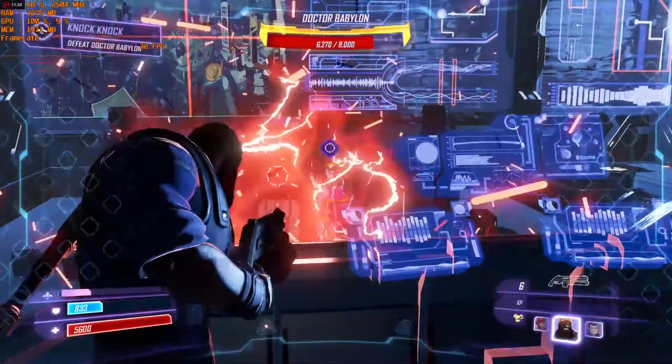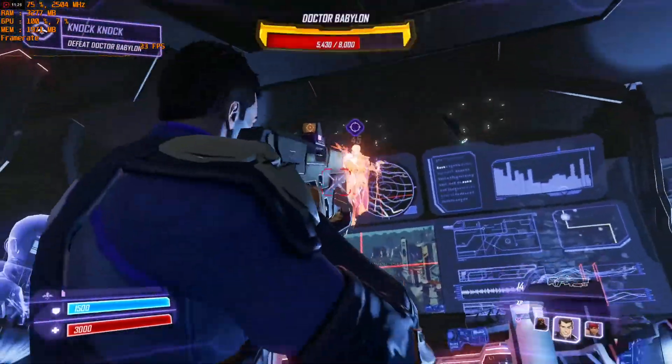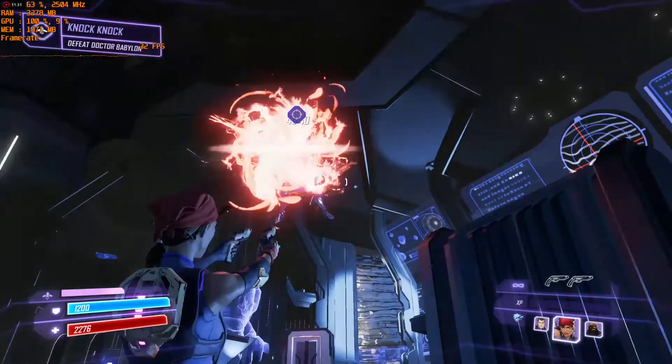Last but not least, Agents of Mayhem — I got a solid 30 FPS at 1440p medium settings and 1080p high settings. I really liked that game; it was very entertaining — you should check it out. As for the verdict, I'm really happy with the performance I got from the GPU and the PC. The GPU is hands down one of the best 1080p experiences I've ever had, and I'm pretty satisfied with the performance for the price.